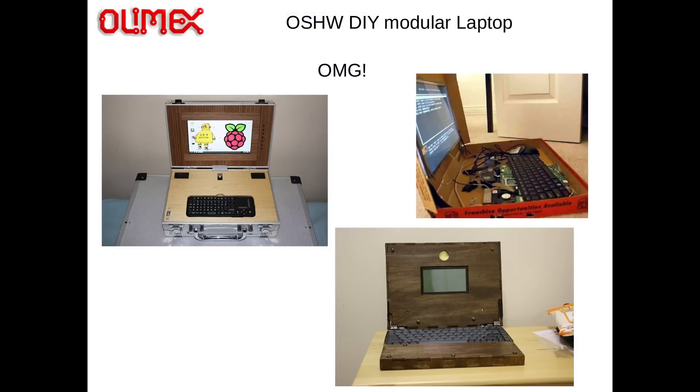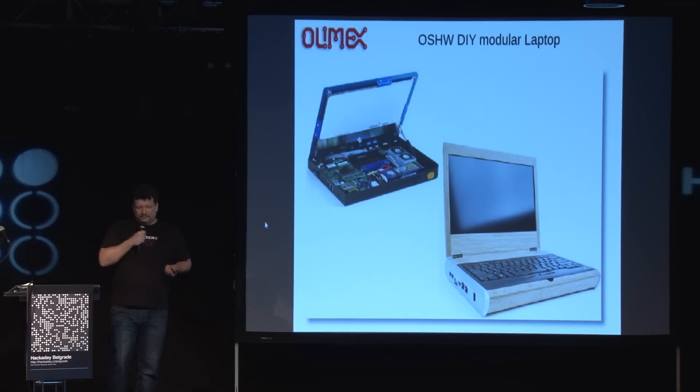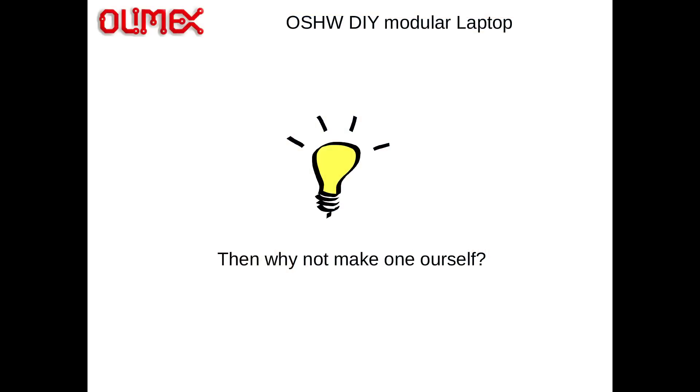The pizza box laptop, or this nice wooden laptop. Basically I cannot use this — I need something else. And then I found probably the most popular open source laptop, Novena. But as you can see, it still doesn't look so good, because Bunny, who made this laptop, is a good electronic engineer but obviously not a good mechanical designer, and he is trying to do everything by himself.